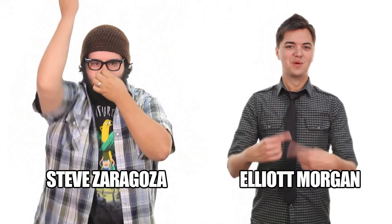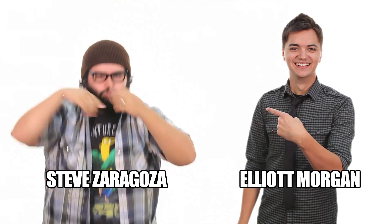Hey guys, welcome to 20 Minutes or Less, I'm Steve Zaragoza. Hey guys, welcome to 20 Minutes or Less, I'm Elliot Morgan. He's underwater. You get it? That's good.